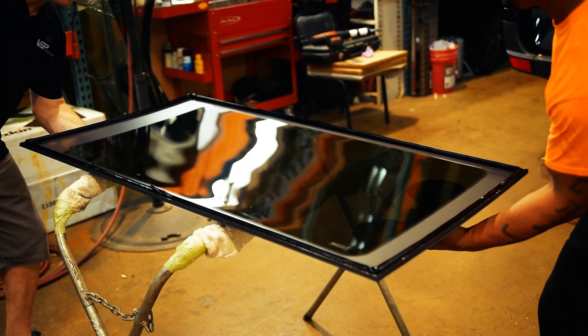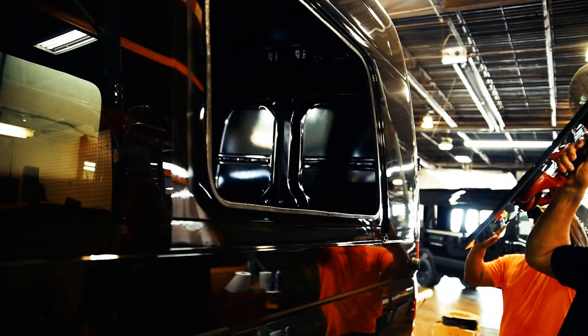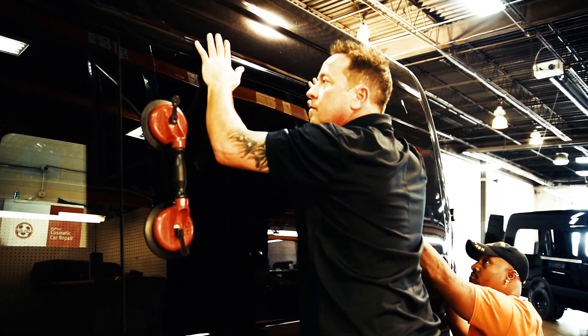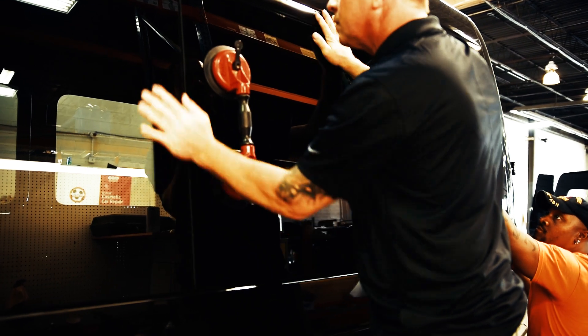When we put the glass in, one of the key steps is to ensure that we have straight lines with the glass. You have to do it in certain steps — you can't just put one glass in here, one glass in there, and expect all the lines to conform.